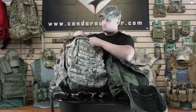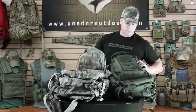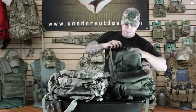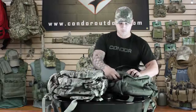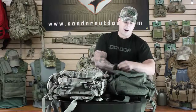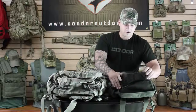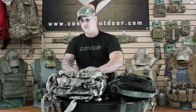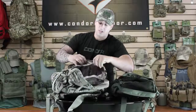Also, this main front pocket has the organizer, same for the 169. Now this smaller lower horizontal pouch on the 169 only has two separate mesh pockets versus the 125 which has three.